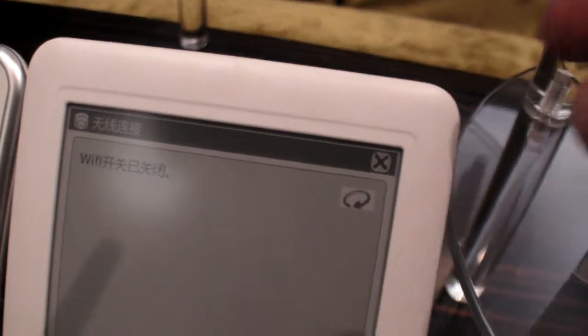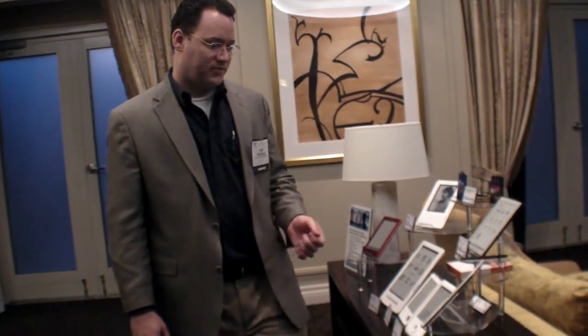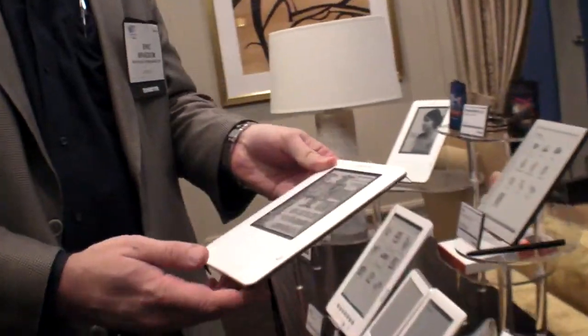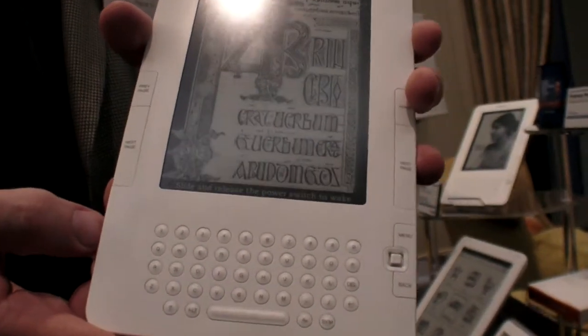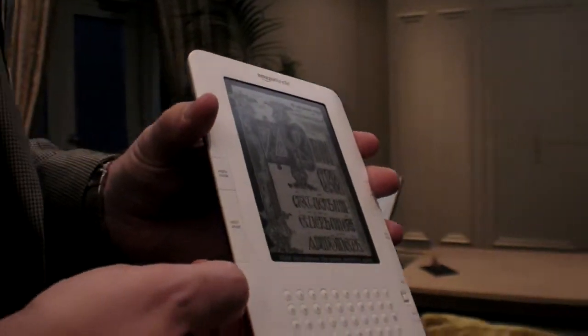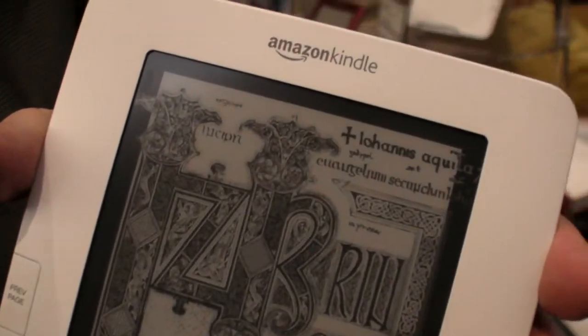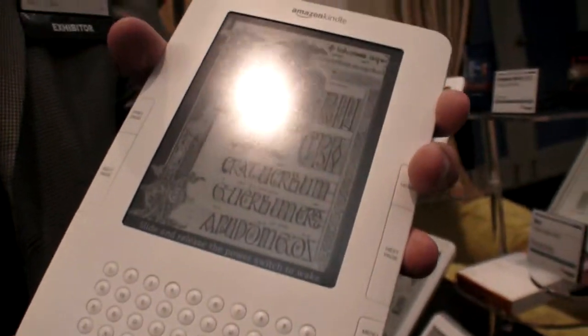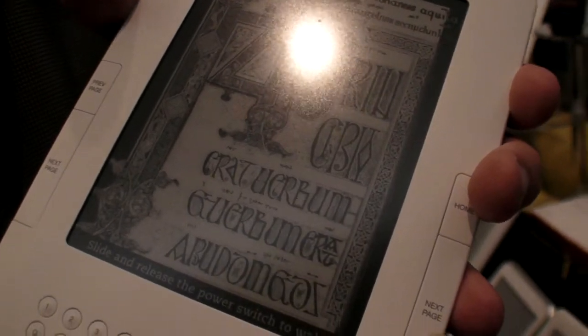The e-ink craze is accelerating — more and more of these are being shipped. The nice thing about e-ink technology is it's bi-stable, so an image will stay on the screen basically indefinitely without being refreshed. These e-readers last a long time, and the screen is highly reflective, so it's easy to read even in very bright light — which makes it very popular for avid readers.